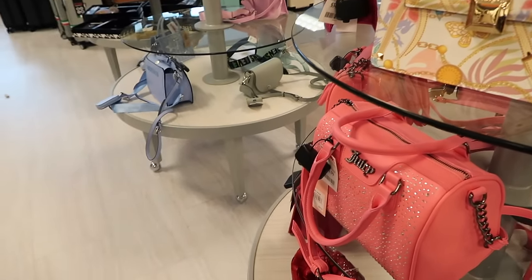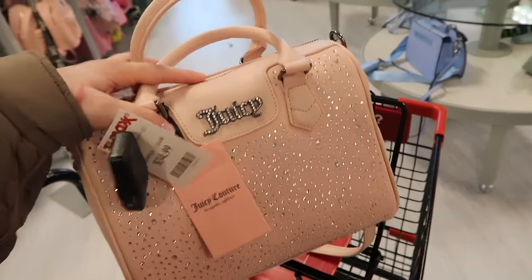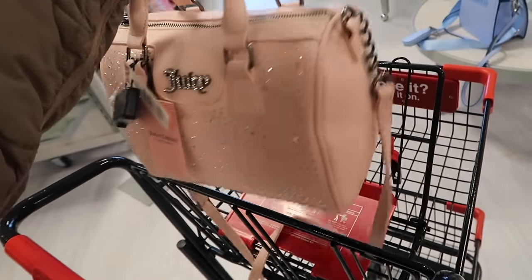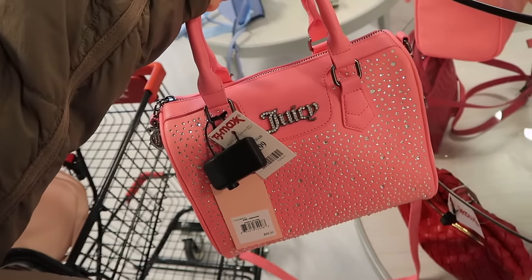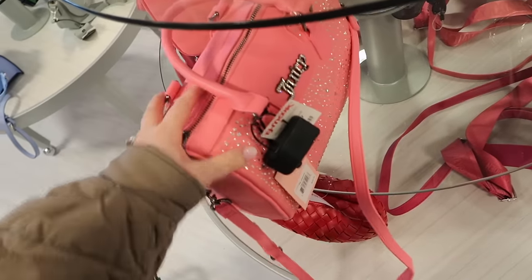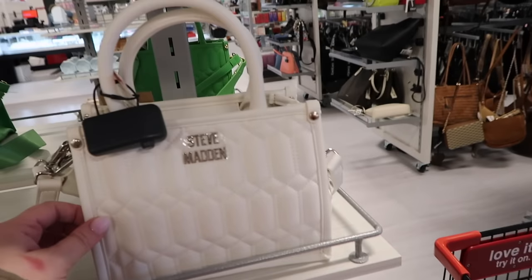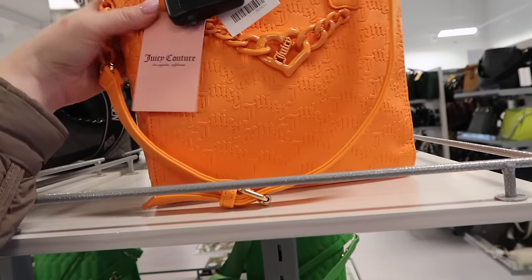The first thing I saw walking in today was the bags because they had some really cute Juicy bags. I immediately spotted this one - it's like a blinged out Juicy bag at $34.99 in this light blush pink, really nice size. They also have it in hot pink as well, so I'm debating if I want to grab it. There are also some little Steve Madden bags in a bunch of different colors, and here's another new Juicy bag in orange for $24.99 - lots of fun colors.